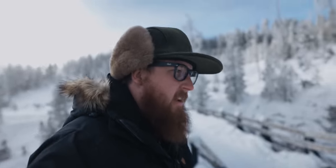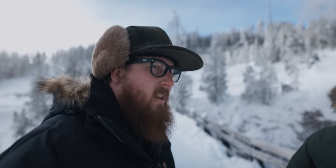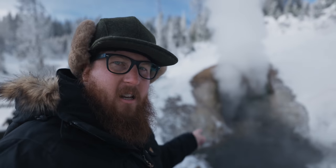Even though it's been a bust on wildlife, you can always trust there'll be thermal features and other fun things. So we're at Dragon Mouth Spring, and this does sound like there's a dragon in the lair. It's pretty cool.